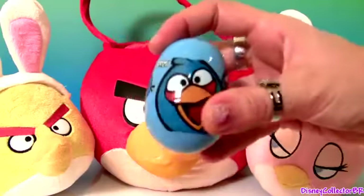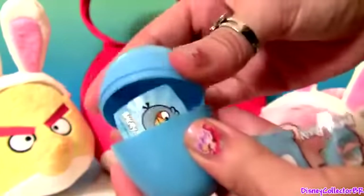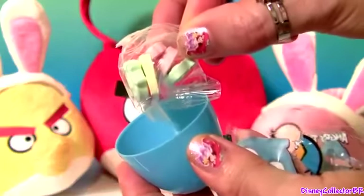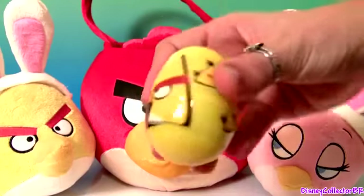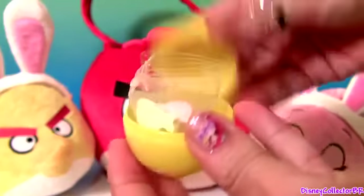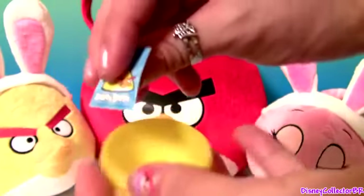More Angry Birds. Sticker and candy. Candy and a sticker.